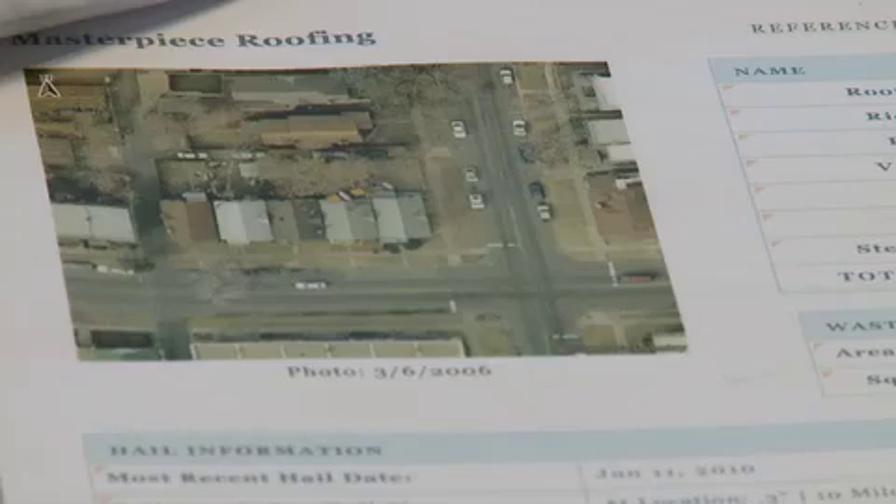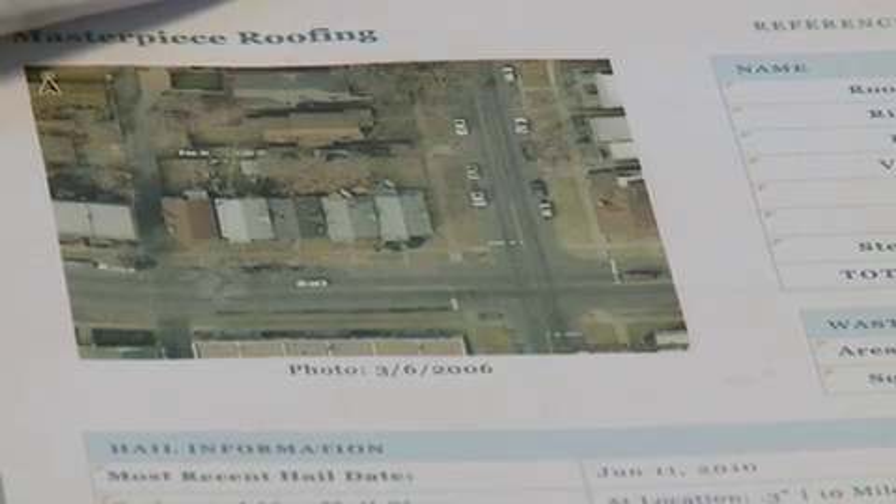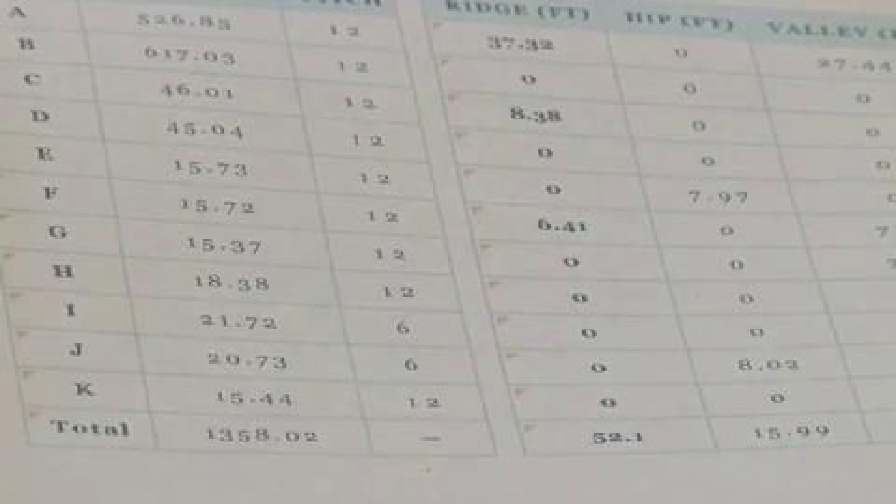Once you've contracted with us, one of the things that Rhonda and I do is we determine whether or not that roof needs a satellite image taken of it, and that's actually called a geo-estimator report. Rhonda's got one right here, and what this does is, from the satellite, they shoot an image of the house which measures the roof and gives you all the dimensions that you need.